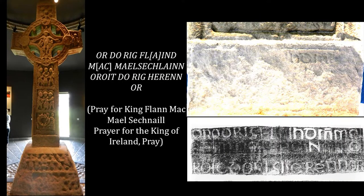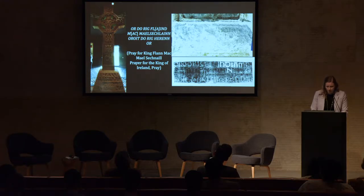On the western-oriented face, a now-obscured inscription on the lowest portion of the shaft appeals: 'Or do ri Flan mac Maelsechnaill, or do ri Herenn or' — pray for Flan, son of Maelsechnaill, pray for the king of Ireland, pray. It is this appeal for the early 10th century high king Flann Sinna, or Flann of the Shannon, that serves as a key to unlocking an expanded interpretation of the cross's purpose and function.